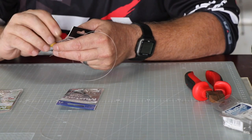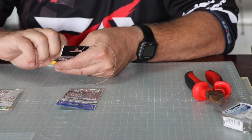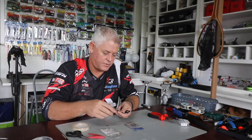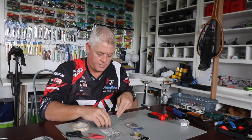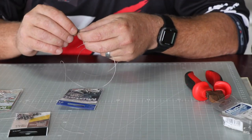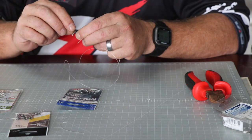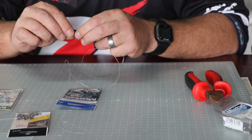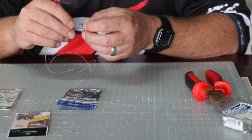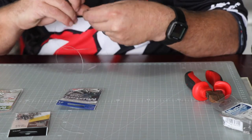Then the 5/6 combi power swivel. The big loop of the bigger swivel goes to your leader, the bottom one is for the hook snoot, and the small swiveling swivel is for your sinker line.